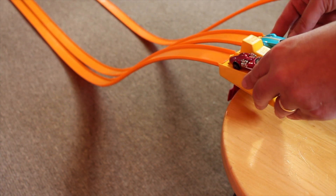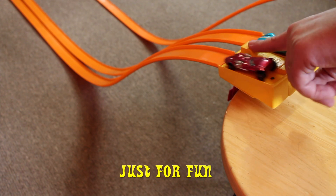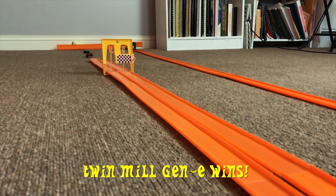Since the Twin Mill Gen E wins the best two out of three, let's have one more race just for fun. The track is set up. And there you have it — the Twin Mill Gen E wins all three races.